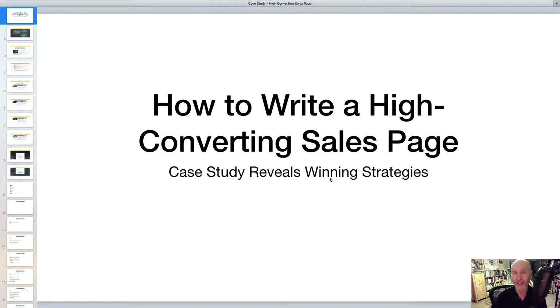Have you ever wondered if the copy on your sales page is up to the task — is it going to convert clicks to customers? A prospective client asked me that the other day, so I put together this little presentation that will show you how to write a high-converting sales page.